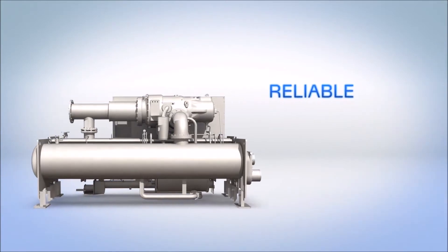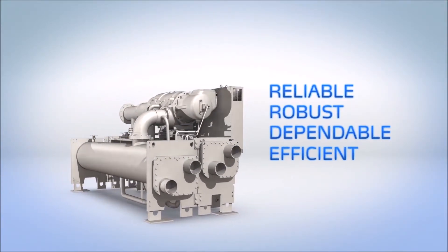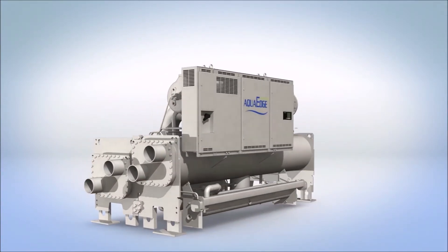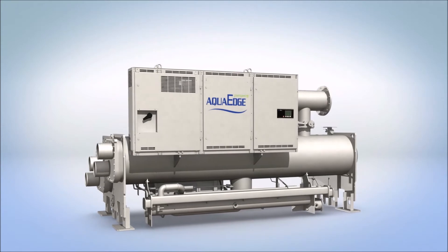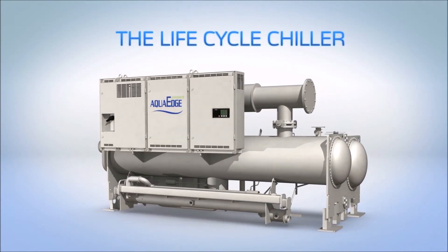Reliable. Robust. Dependable. Efficient. A chiller so simple, so robust, you may just forget how efficient it is. The 23XRV is the Lifecycle Chiller.